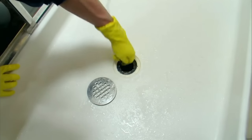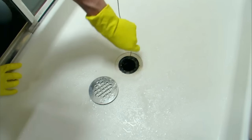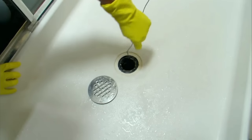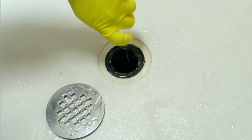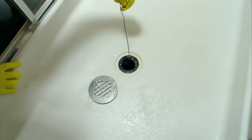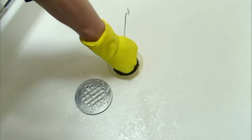Push it down into the shower drain several inches, then twist it around so it can grab any hair clogs. Pull it out and remove the hair into a trash can. Repeat the process going deeper each time and adjusting the size of your hook. Be sure to hang on tightly to the hanger so that it doesn't get stuck in the drain.